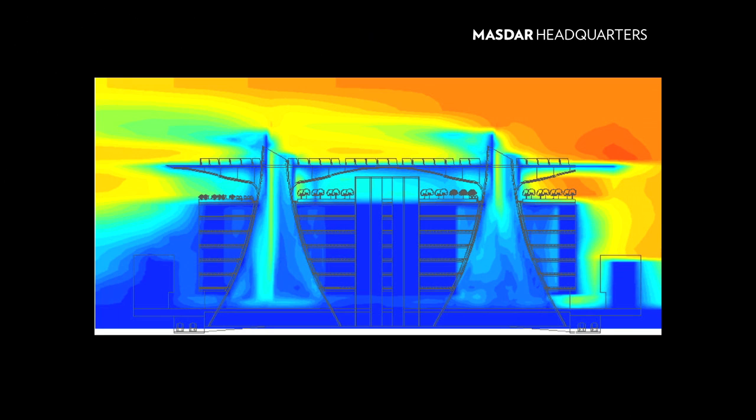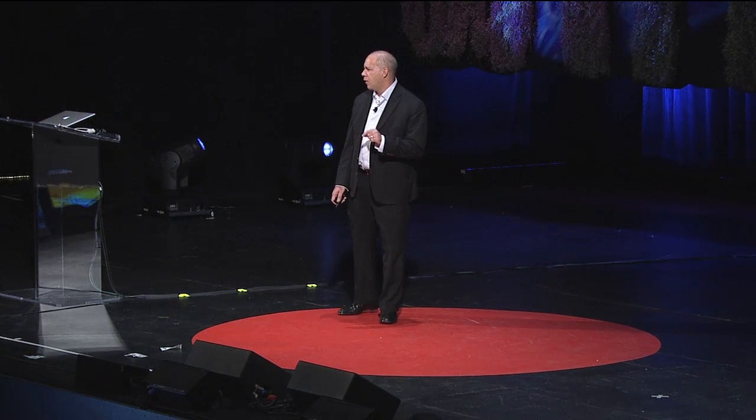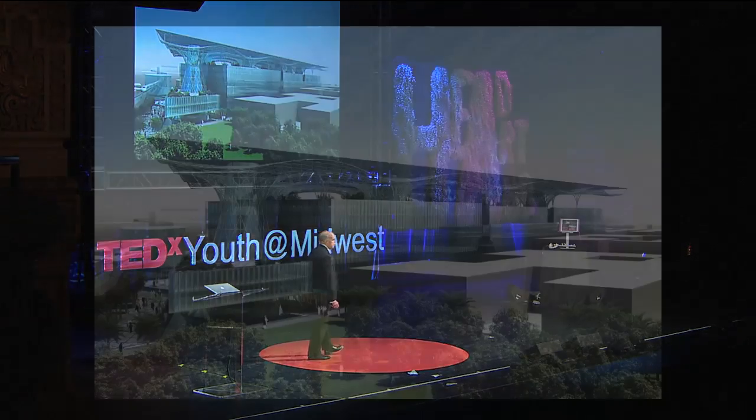In 2006 when we started our own firm, we entered a competition for Masdar Headquarters in Abu Dhabi. There were 155 international entries, and we found out later that the reason we got invited was because an assistant went on the web and looked up Adrian Smith + Gordon Gill Architecture — pure luck. There were 155 entries and we ended up designing the world's first positive energy building, which actually creates more energy than it uses on an annual basis. It's seven stories tall.